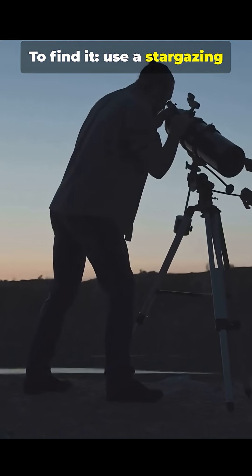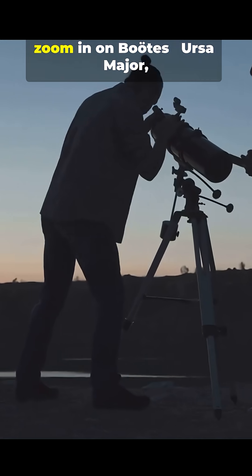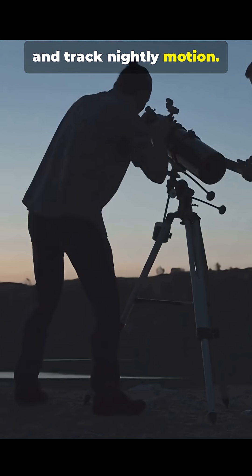To find it, use a stargazing app like Stellarium or SkySafari, zoom in on Boötes and Ursa Major, and track its nightly motion.